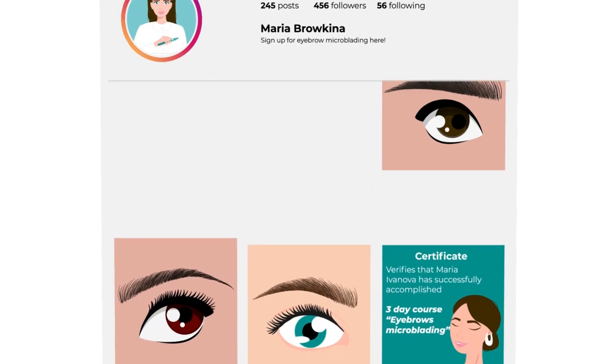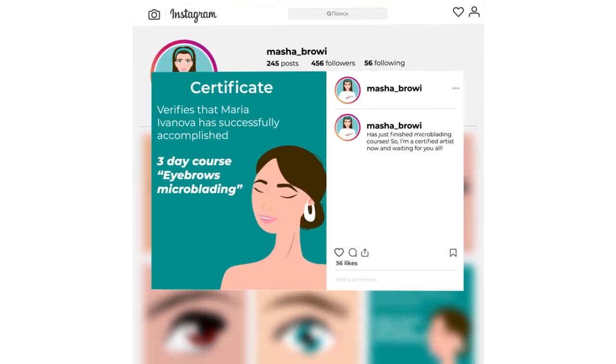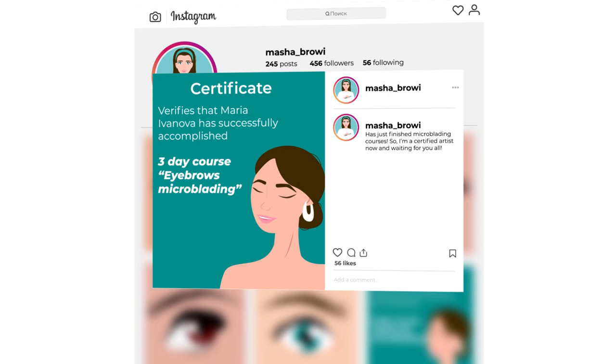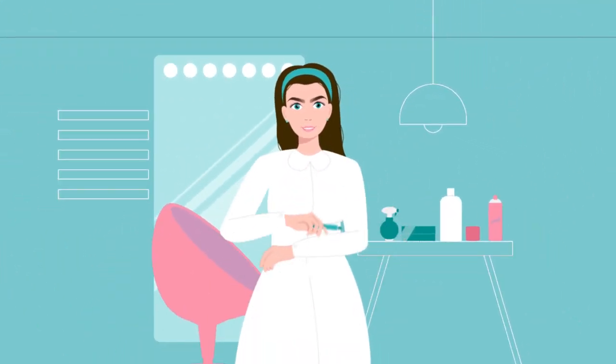The second reason is that a person can learn how to draw hairs with a microblading pen within three days. Yesterday's hairstylists and eyelash artists get down to blading unsuspecting clients' eyebrows within a week.